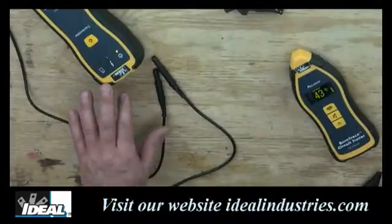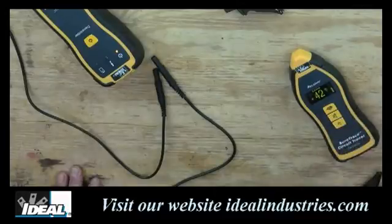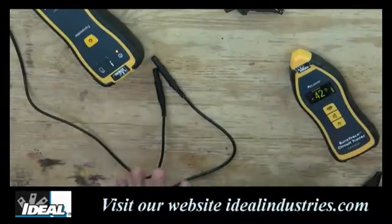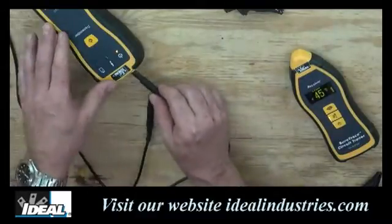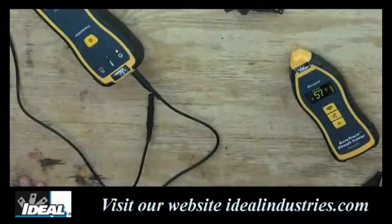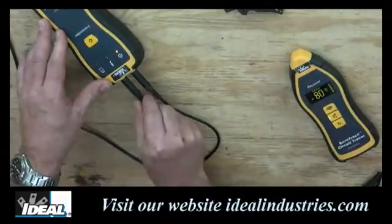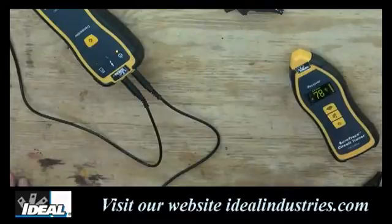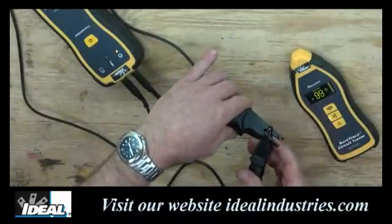I can demonstrate this by turning on the transmitter unit and setting the receiving unit just a little bit away. I'm going to turn off the audible indication on the receiving unit. When no test leads are plugged in, we are receiving a signal but it's a weak one — the circuit is completely open. By attaching one test lead, the receiver picks up a much stronger signal, but the circuit is still open. Attaching the second test lead increases the signal again, but the circuit remains open. Now if I close the circuit by simply clipping the alligator clips together, we get the highest reading on the tester.